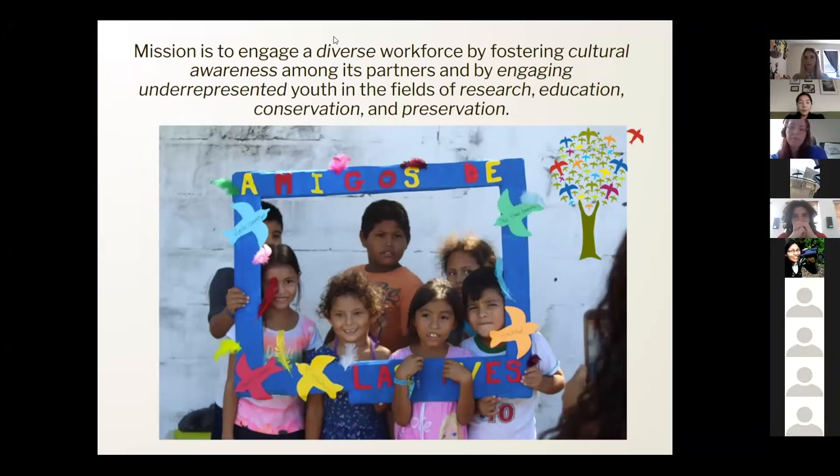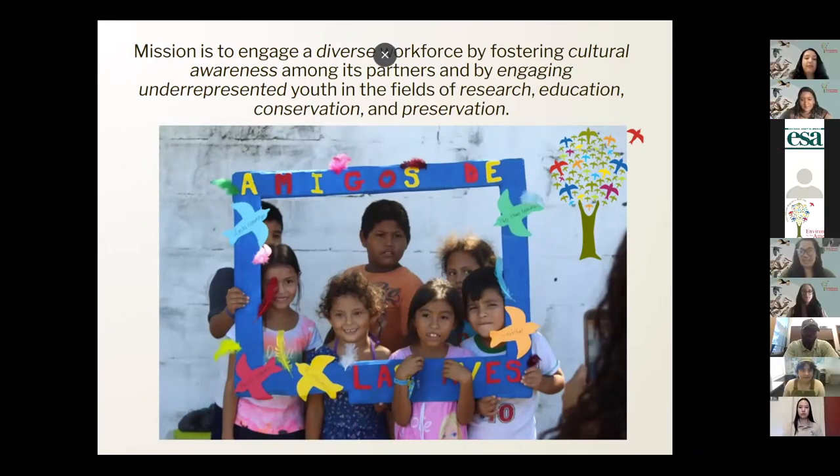Environment for the Americas is based in beautiful Boulder, Colorado, and was created in response to World Migratory Bird Day. This has been going on since 2007. Our mission has always been to engage a diverse workforce by fostering cultural awareness among its partners and by engaging underrepresented youth in the fields of research, education, conservation and preservation. You can look at our staff diversity and just see how we appreciate it.